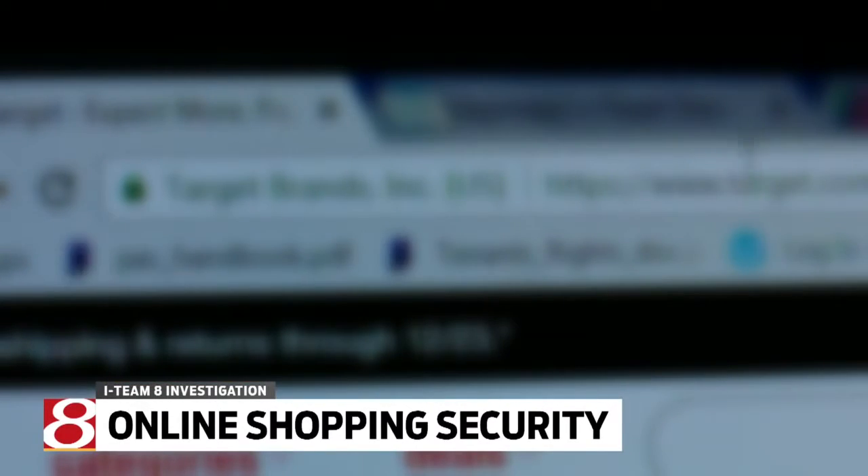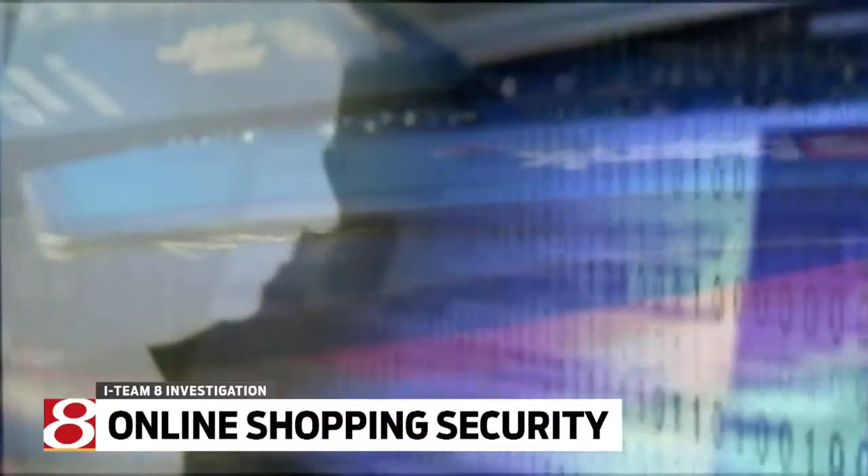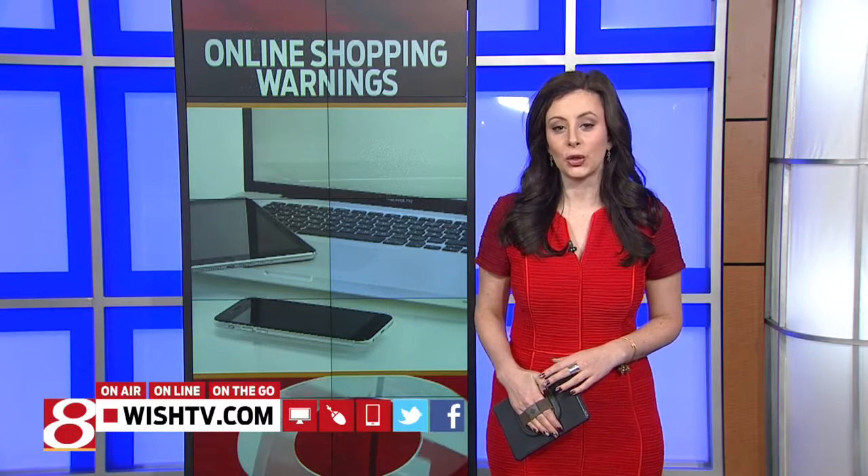Maniscalco says fake websites are extremely easy to build and allow scammers to get credit card information from multiple people in one fell swoop. The BBB has a whole list of holiday scams — some of those happen online, and that list is on our website. And on 24-hour News 8 at 6, we'll hear from the head of Butler's Information Security on how to shop online safely.